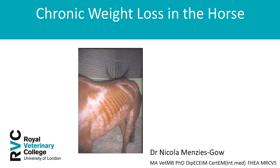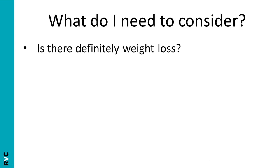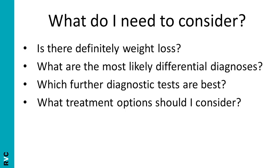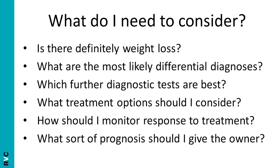This e-lecture will focus on chronic weight loss in the horse. What do I need to consider? Firstly, is there definitely weight loss? Secondly, what are the most likely differential diagnoses? Thirdly, which further diagnostic tests are best? Next, what treatment options should I consider? How should I monitor response to treatment? And finally, what sort of prognosis should I give the owner?